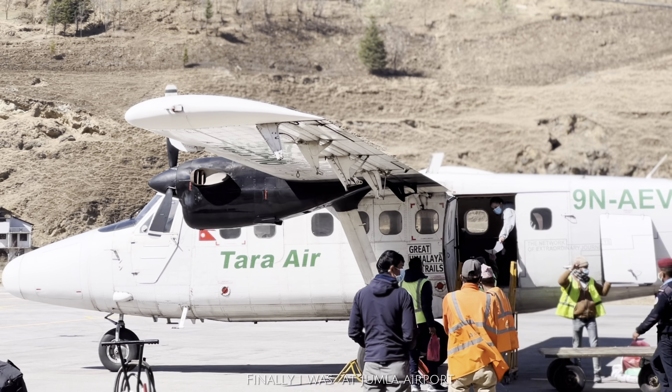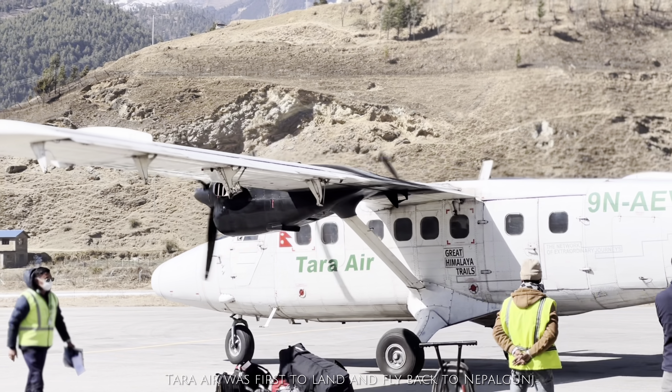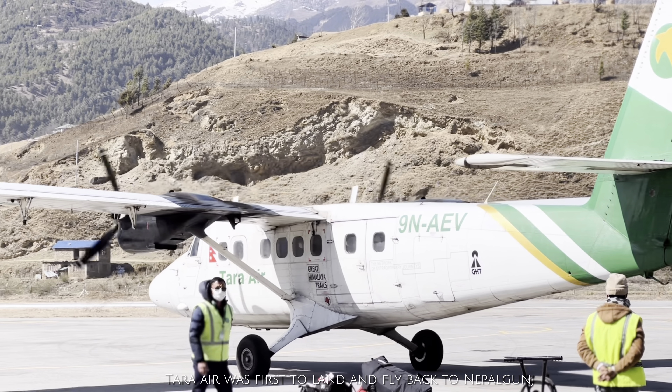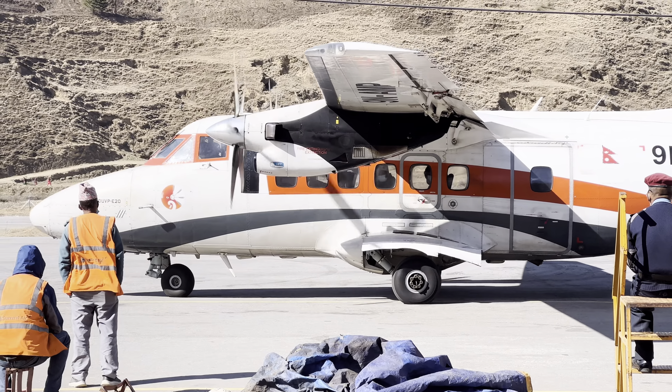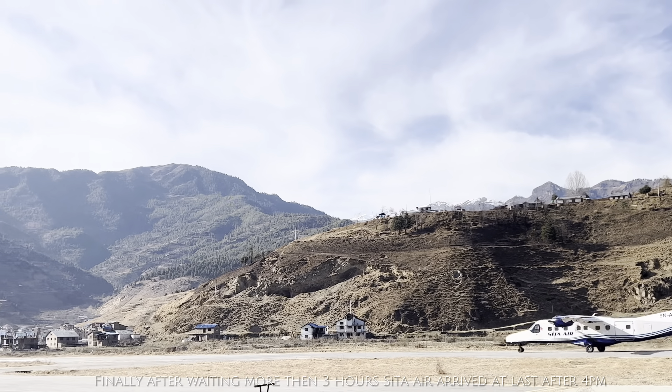Now I am at Jumla airport. The flight is with Sita Air. Tara Air was forced to land and fly back to Nepalgunj. After Tara Air, there was Summit Air with its charter flight to Kathmandu. Finally, after waiting more than three hours, Sita Air arrived at Jumla airport.